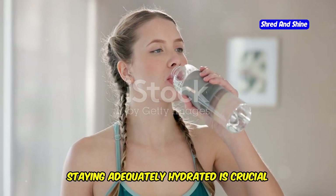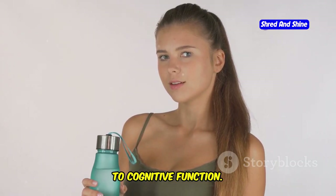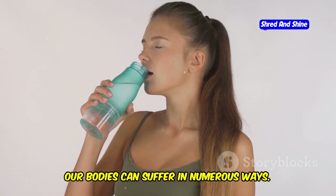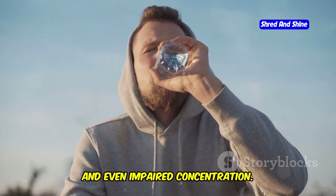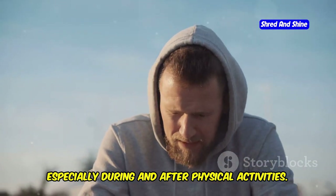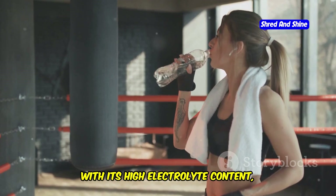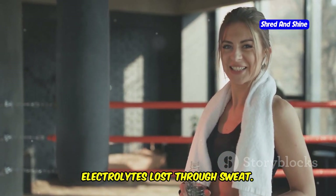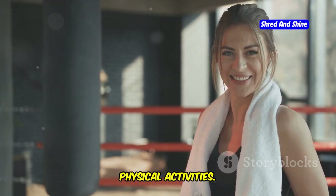Staying adequately hydrated is crucial for overall health, impacting everything from energy levels to cognitive function. When we don't drink enough water, our bodies can suffer in numerous ways — dehydration can lead to fatigue, headaches, and even impaired concentration. It's essential to make hydration a priority, especially during and after physical activities. Cactus water, with its high electrolyte content, excels in replenishing fluids and electrolytes lost through sweat, making it particularly beneficial for athletes and those who engage in intense physical activities.